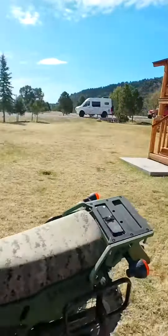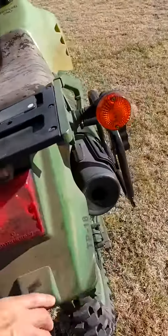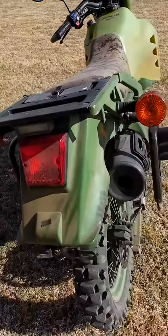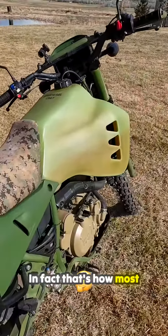This particular bike I got from a guy in Salt Lake City who was buying a whole bunch of surplus stuff. He bought this from a sheriff's department in Texas — in fact, that's how most of them are available.